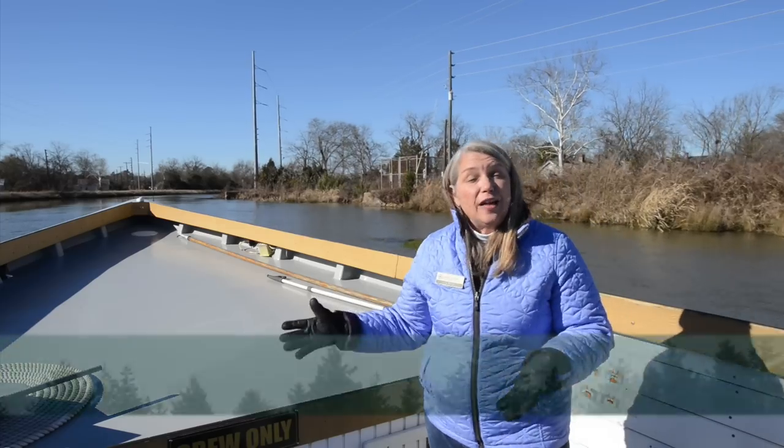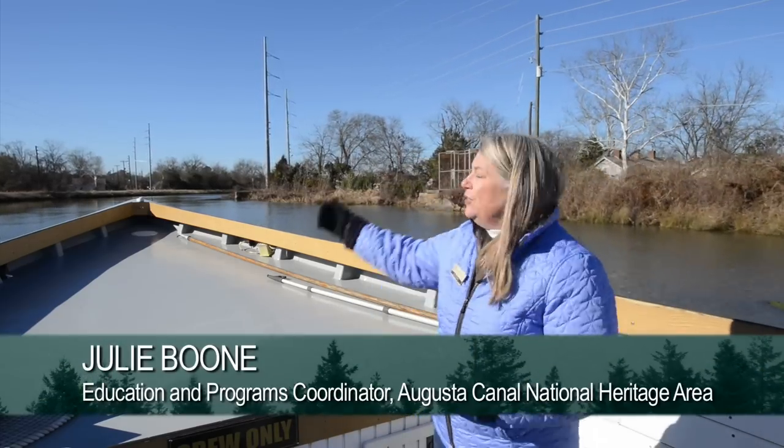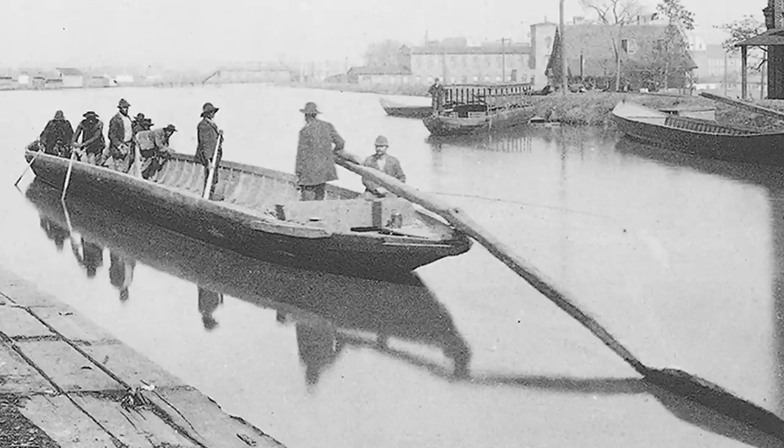This boat is designed to resemble the early Petersburg boats that used the Savannah River to get to town before the canal was ever dug. Those Petersburg boats would come down, stopping at all the farms and plantations, picking up the goods to bring into town to sell.